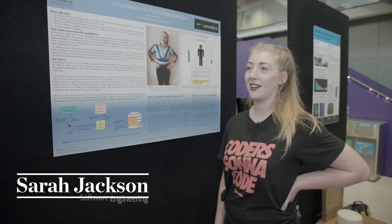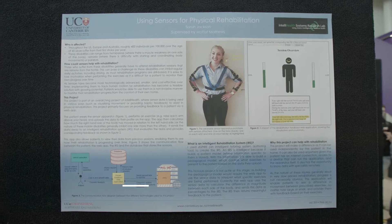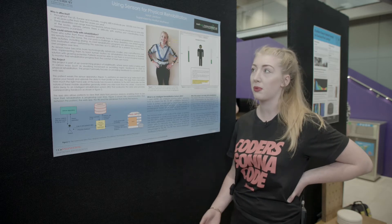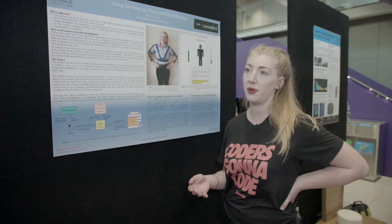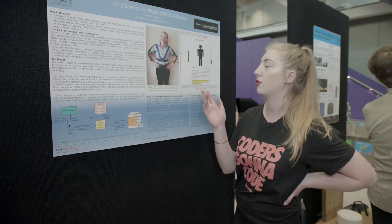My name is Sarah and I'm currently studying a Bachelor of Engineering majoring in software. My final year project is used for rehabilitation for stroke patients and for those who have suffered from a traumatic brain injury. You wear this sensor apparatus here, perform a prescribed movement given to you by a therapist, and then upload it to a web application.